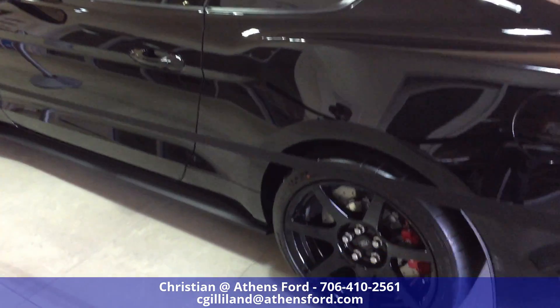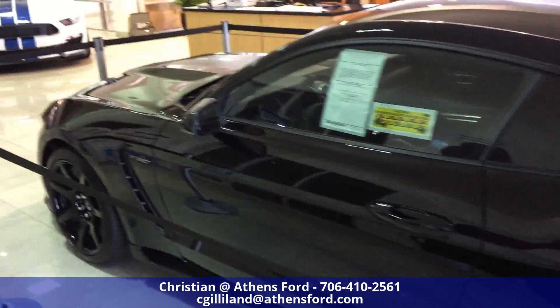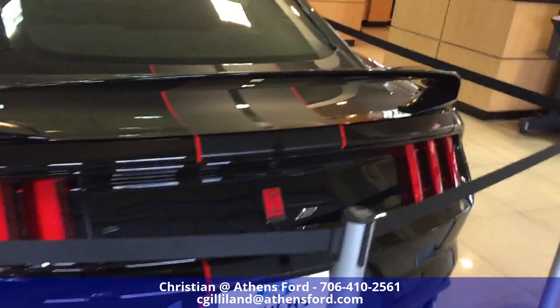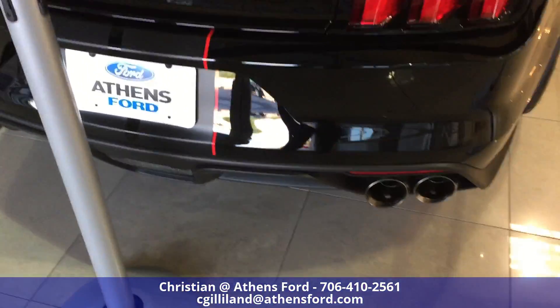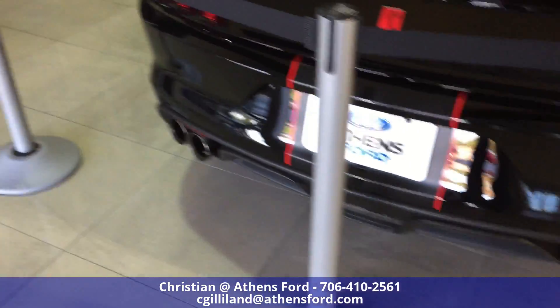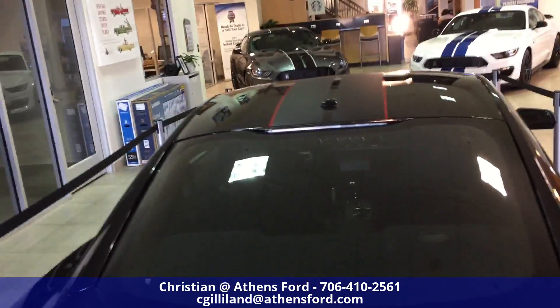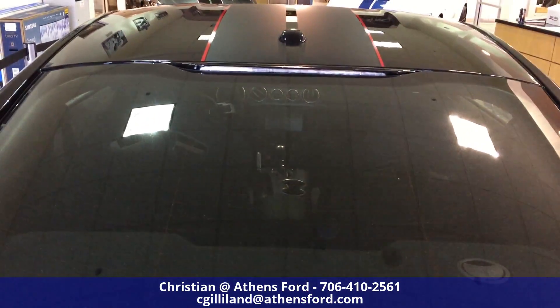Got a shot of those rims. Let's go over here and take a look at that spoiler on it. Dual exhaust on it as well. Looking this way we can see the radio and the gear shift inside.